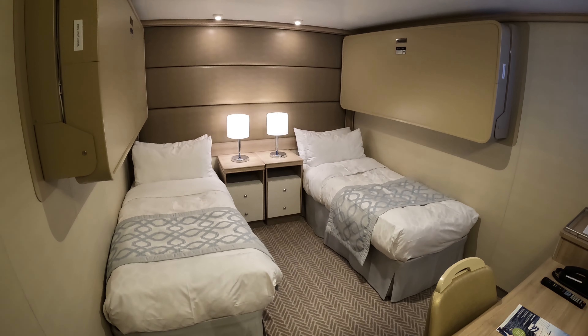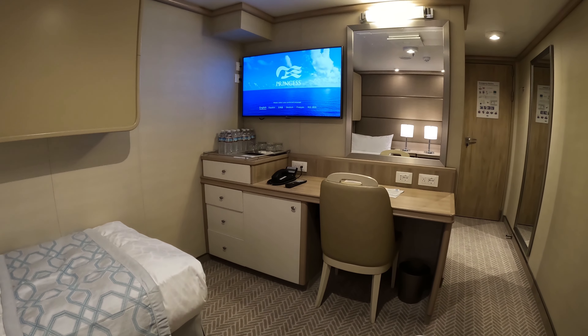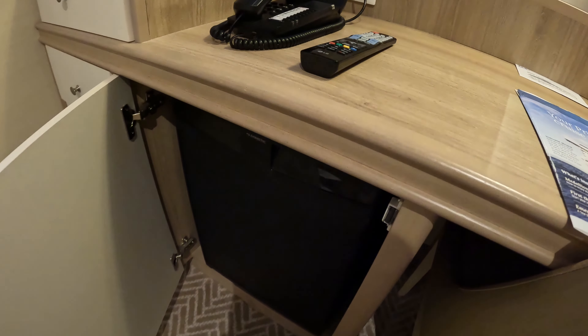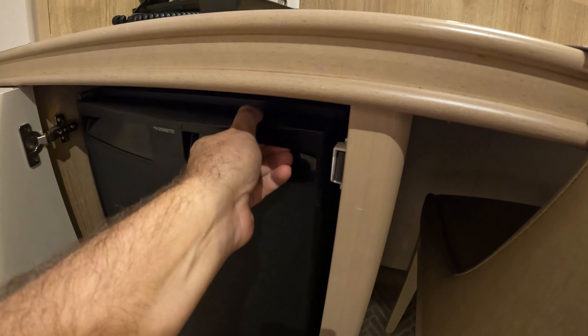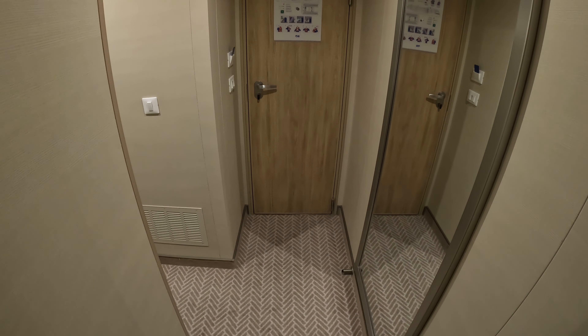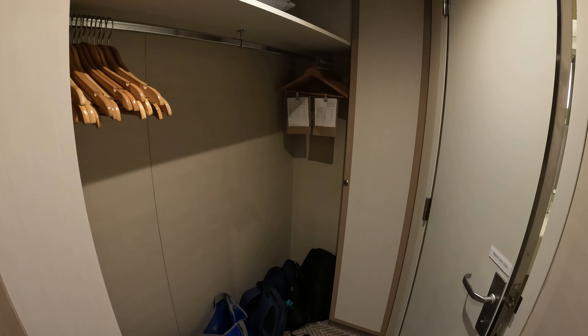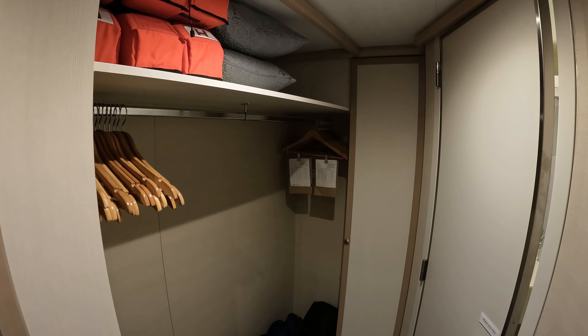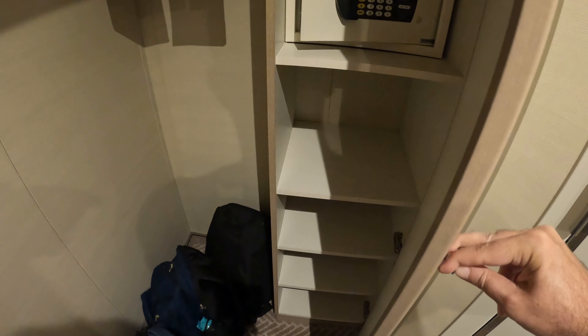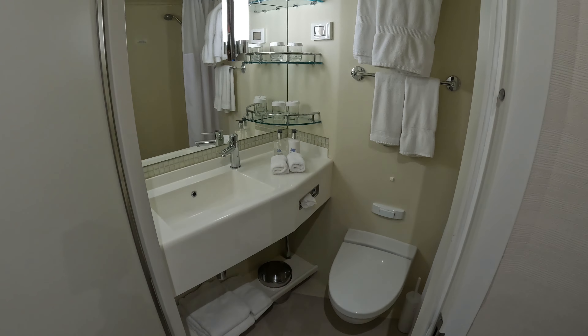This is a look at an interior cabin. There are four beds, and the bottom beds can be pushed together even though they tell you they won't do it. We saved a ton of money booking the interior and spent more of it in ports and on souvenirs. It was a little cramped, but we made it work for seven days.